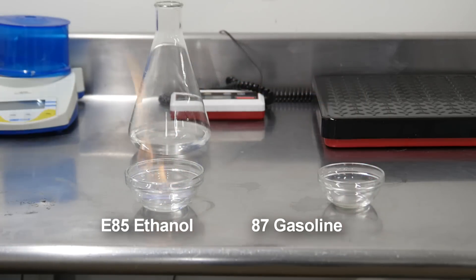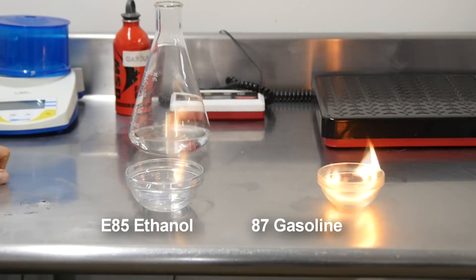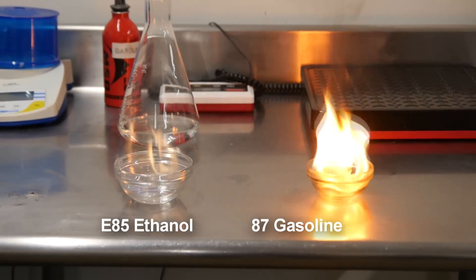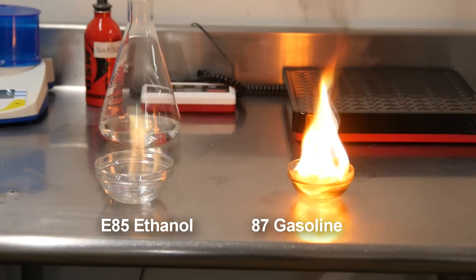The gasoline, on the other hand — I'm going to move back for obvious reasons. Much brighter flame, there's all this black smoke coming up. That soot is going to condense and start raining down on the countertop. And as you can see, it's also blackening that bowl quite a bit.